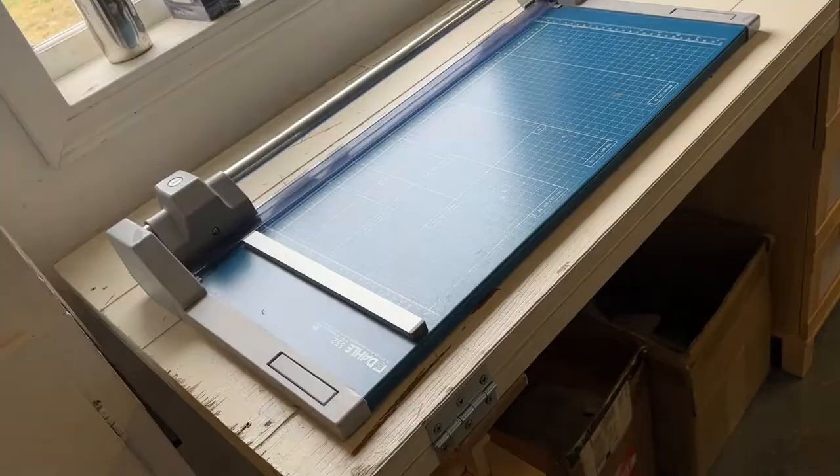If you guys are making prints and you cut them yourselves and you don't have one of these paper cutters, you need to get one. These Dolly paper cutters are the best. I've literally had this paper cutter for like six years and it's still cutting. We did have to replace the blade one time, but that was it. Highly recommend.